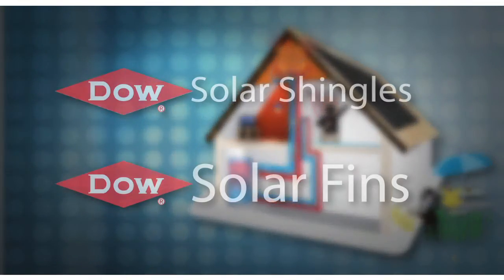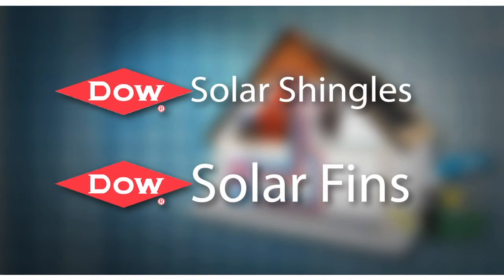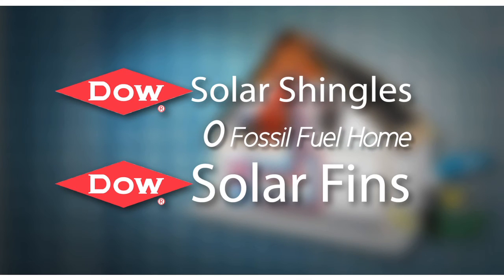Solar Fins and Solar Shingles working together to provide a zero fossil fuel home.